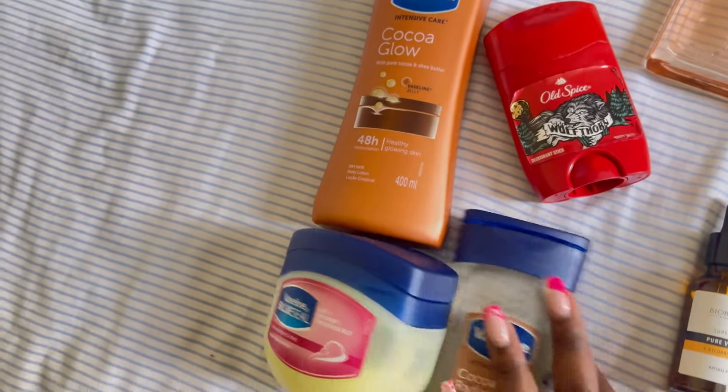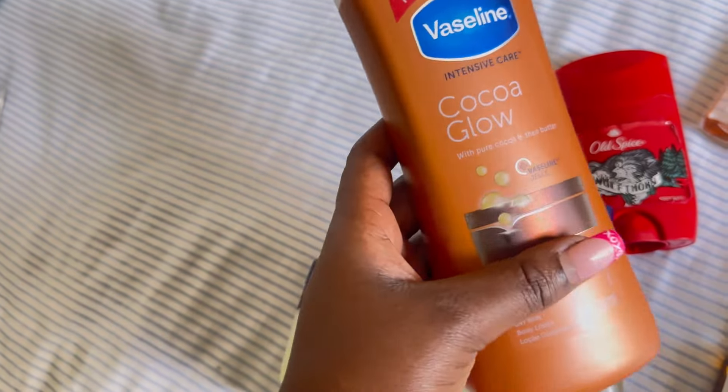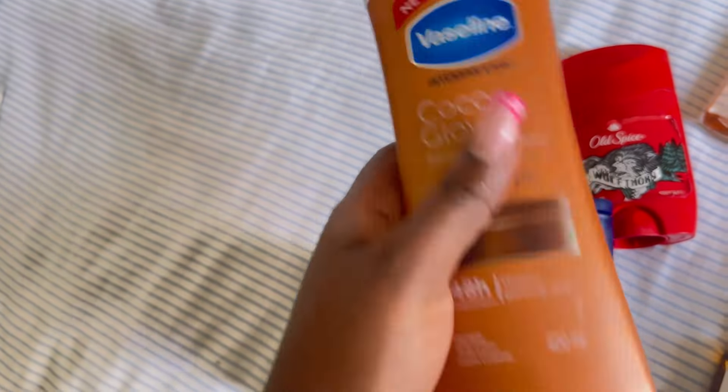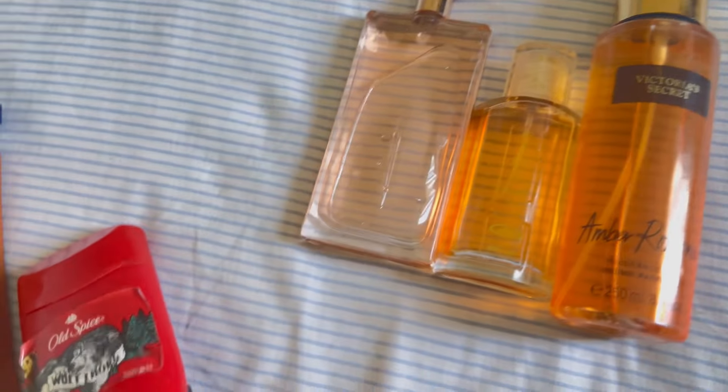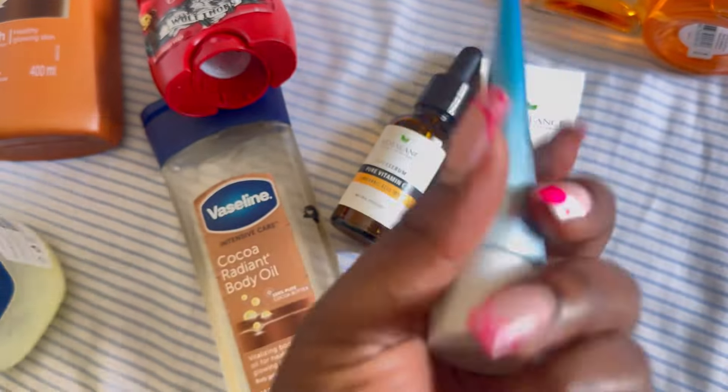I'm getting ready. For body care I use body oil, Vaseline, and this lotion — I need to get a new one soon. I use petroleum jelly on my thighs, Wood Spice as my deodorant stick, then perfume. For skincare I really love this pure Vitamin C from BioBalance, then a moisturizer and sunscreen — no makeup today. My perfume of the day is Ideal from Lacombe Paris — my favourite — mixed with Choco Musk body mist to smell like a cute baby.